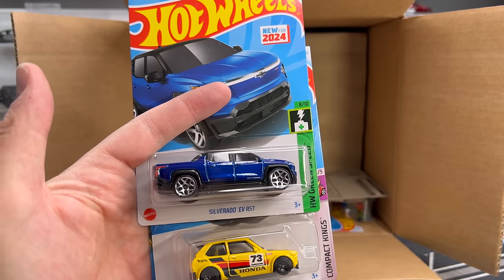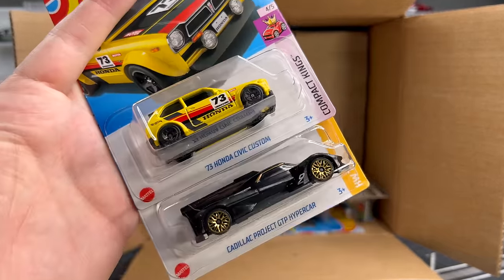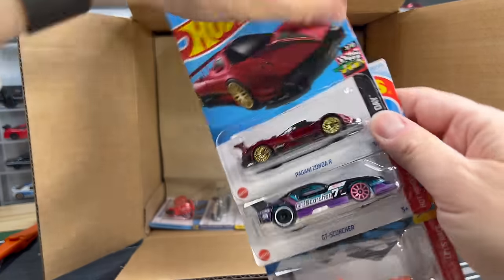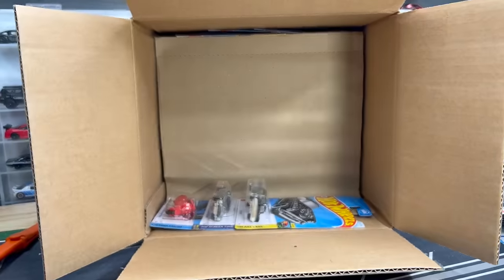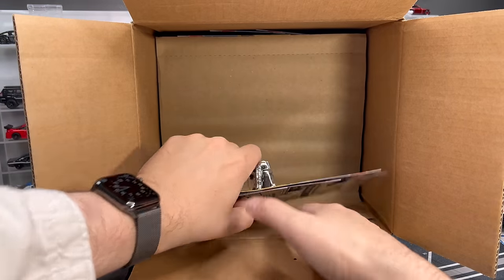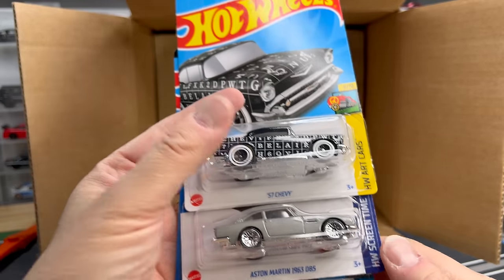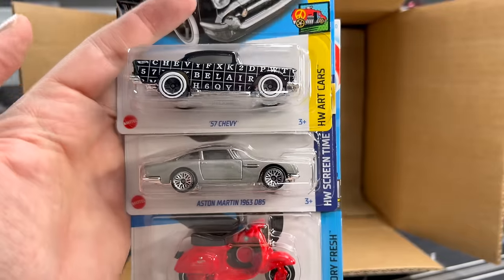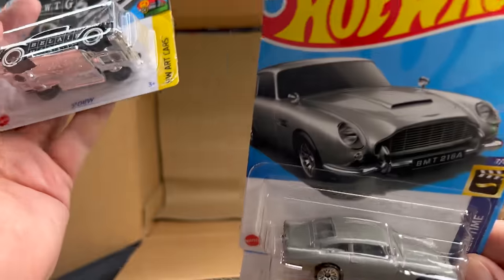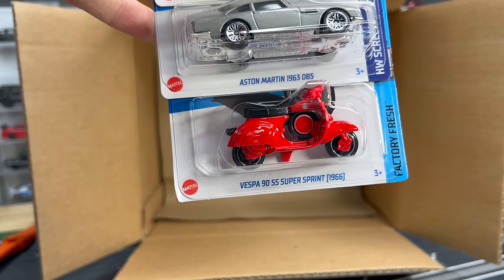Another new casting — the Silverado EV RST. Very, very nice new casting — we'll put that in the highlight pile. Honda Civic Custom. And the Cadillac Project GTP Hypercar again — fantastic. Pagani Zonda, we've seen it. GT Scorcher, we've seen it. Street Wiener, we've seen it. 57 Chevy — great version, art car. Aston Martin 1963 DB5 — yep, 60 years of Goldfinger. A little shout-out to 60 years from Goldfinger; that's where that car showed up. And the Vespa from the last case — there it is.